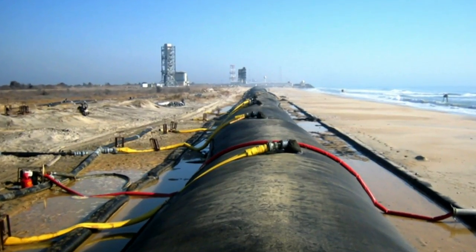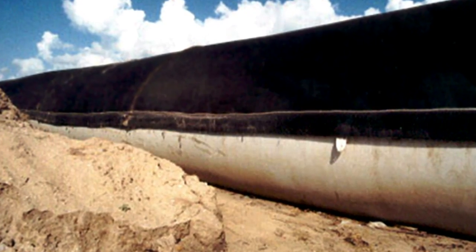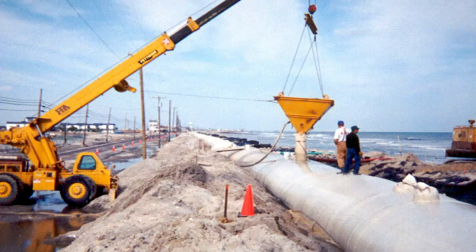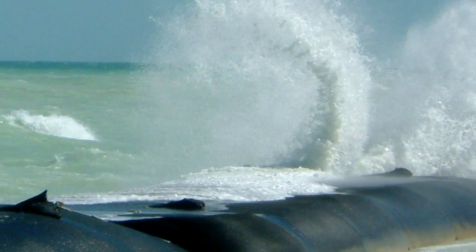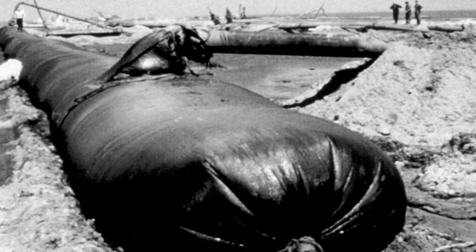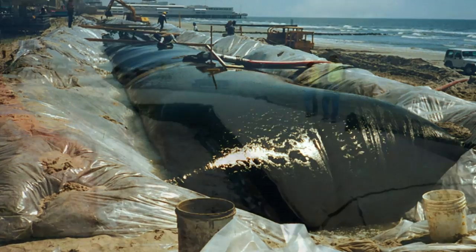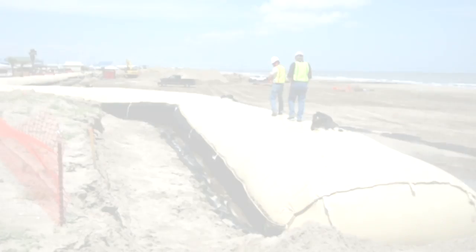For decades, engineers have effectively countered this problem by using specially engineered geosynthetics to encapsulate sand and form containment structures to protect shorelines, rebuild beaches, and reclaim land from encroaching bodies of water. However, like our coastlines, the landscape of marine containment technology is constantly changing, and Tenkata is leading the way with its GeoTube GT1000 series.